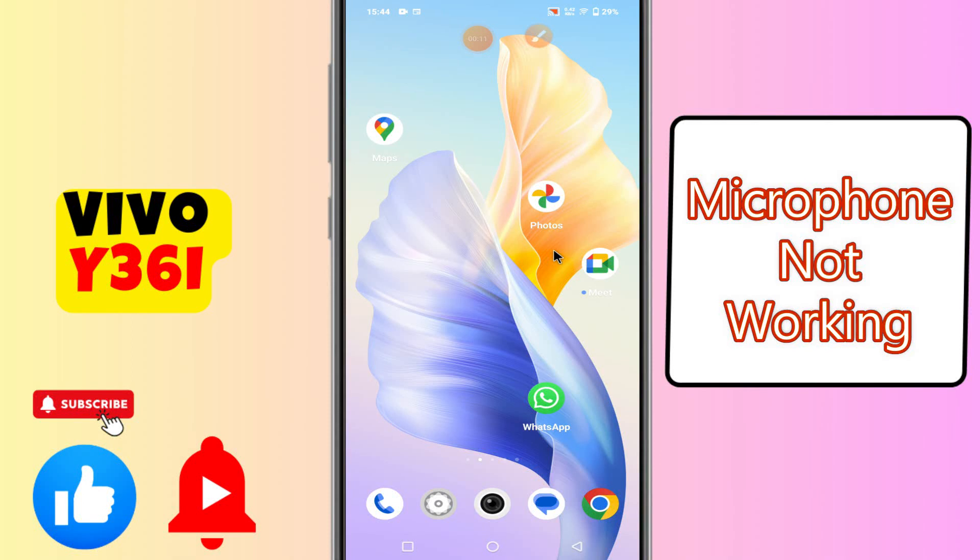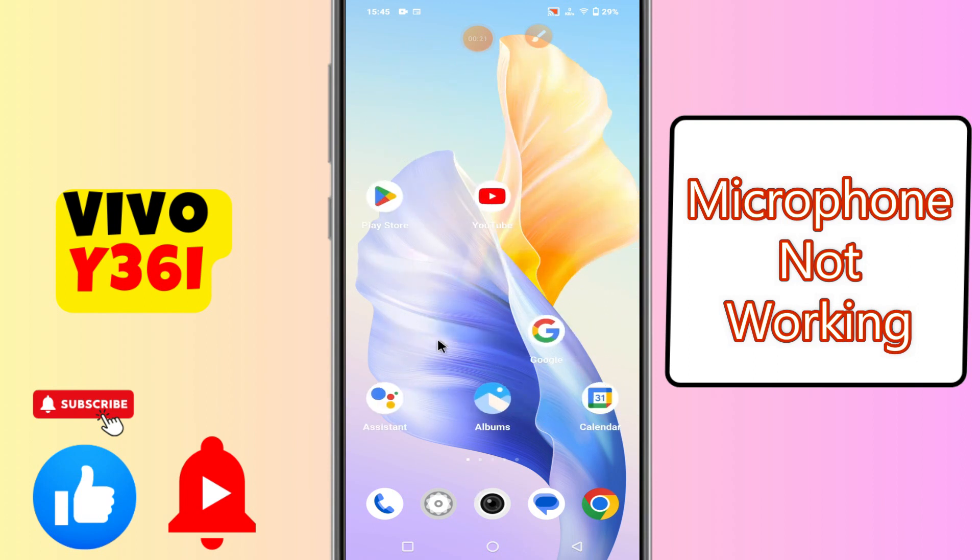Welcome back with another video. In this video I will talk about the microphone problem in Vivo Y36i. So if the microphone is not working, or the mic is not working for the recordings or on the calls, I am going to show you how to fix it. I will tell you all the steps in this video, you have to follow them. And if you are new to my channel, then don't forget to subscribe. Let's watch it.